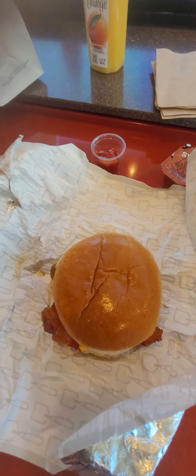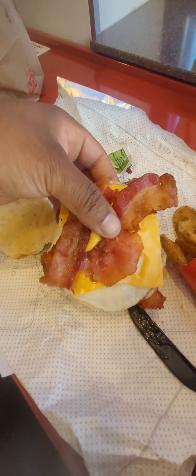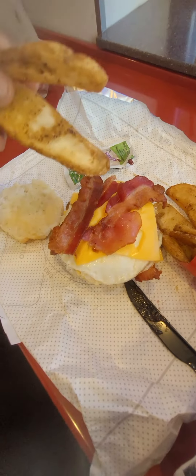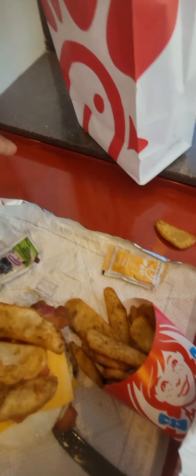All right, so I got the breakfast baconator. I don't know, is it brioche? I don't think it is — it's that bun they use. I'm using the Chick-fil-A biscuit instead. And we're gonna put some potatoes on it. Definitely not eating that off the counter — you guys ever see what they clean the countertops with?